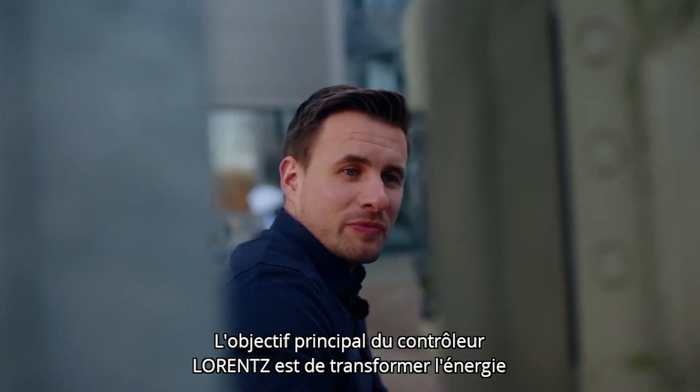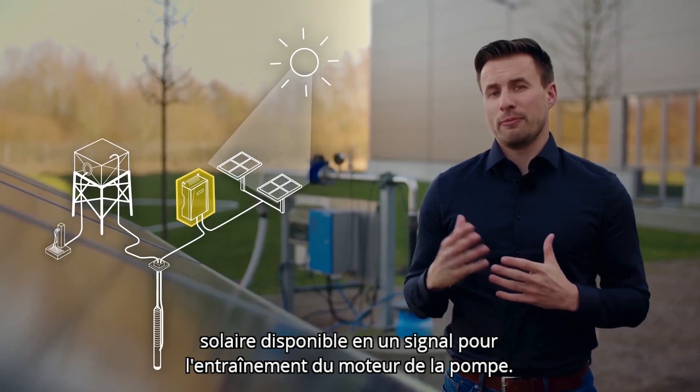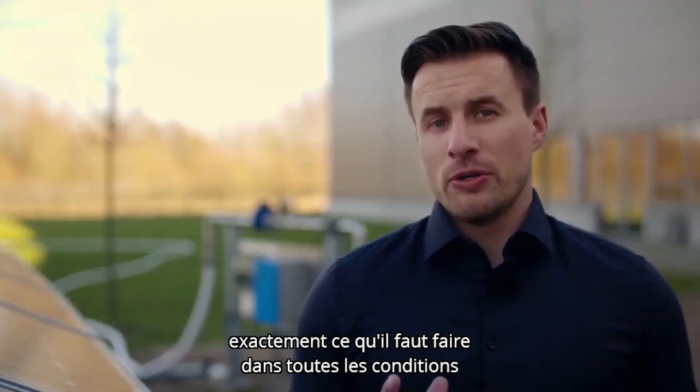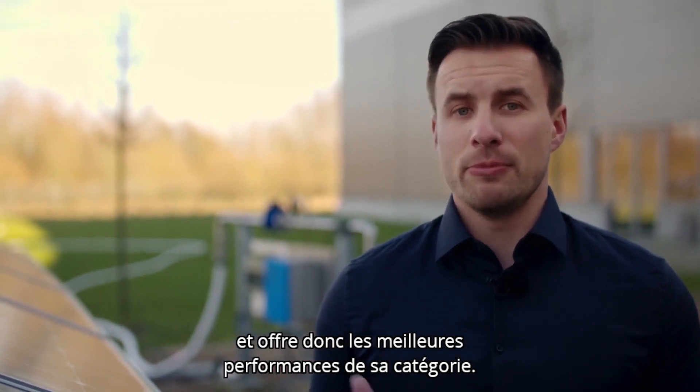The main purpose of the Lorenz controller is to take the available solar power and convert this into a signal to drive the pump motor. The benefit of us designing and manufacturing all parts of the solar pump system is that the controller knows exactly what to do in all conditions and therefore delivers best-in-class performance.